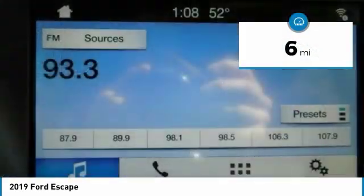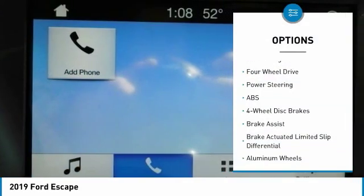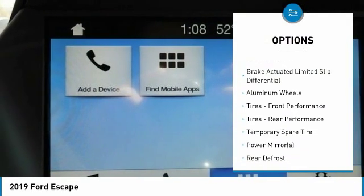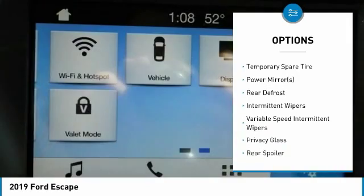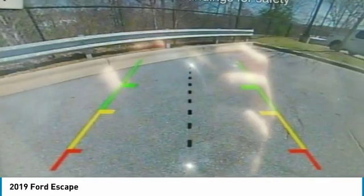This vehicle has less than 100 miles. Here are some of this vehicle's great options: keyless entry, anti-lock braking system, steering wheel audio controls, remote engine start, Bluetooth, power steering, adjustable steering wheel, keyless start, aluminum wheels, and cruise control.